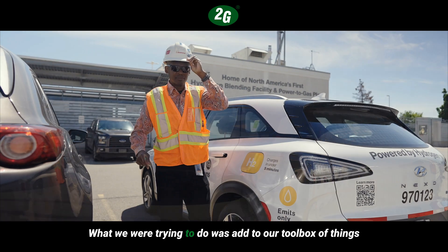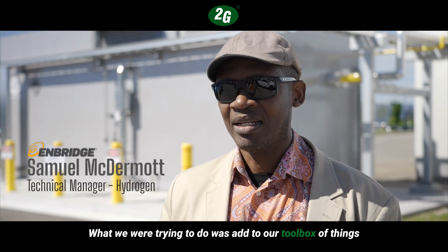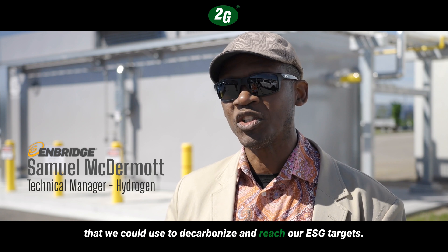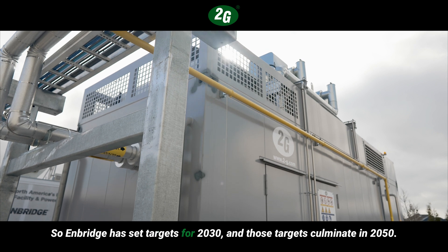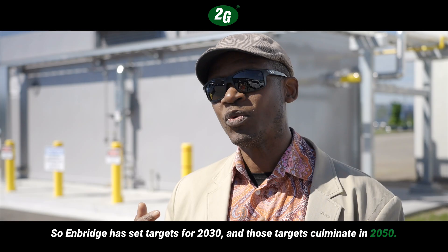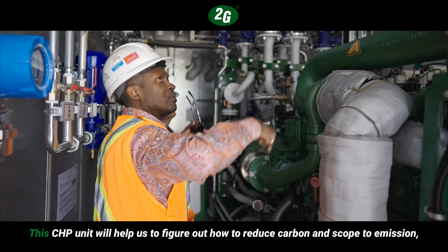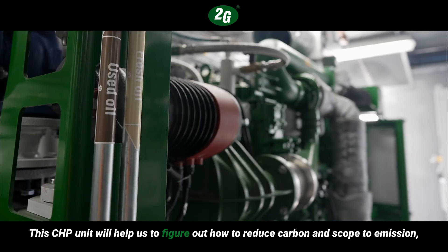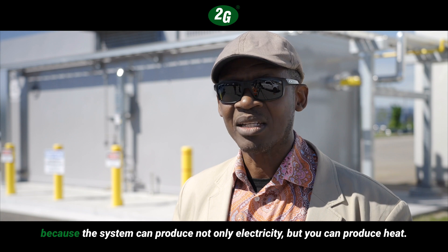What we were trying to do was add to our toolbox of things that we could use to decarbonize and reach our ESG targets. Enbridge has set targets for 2030, and those targets culminate in 2050 when we become carbon neutral. The CHP unit will help us figure out how to reduce carbon and Scope 2 emissions.